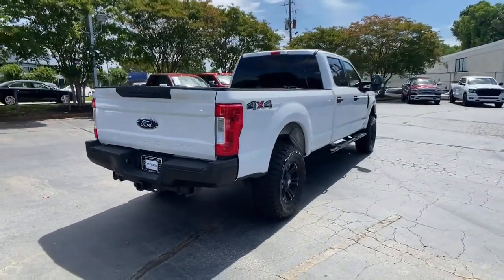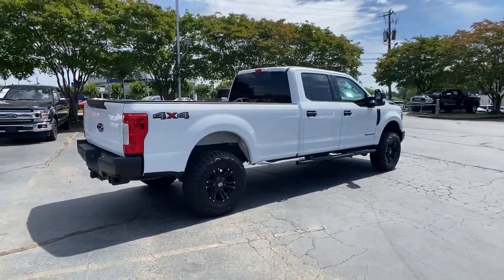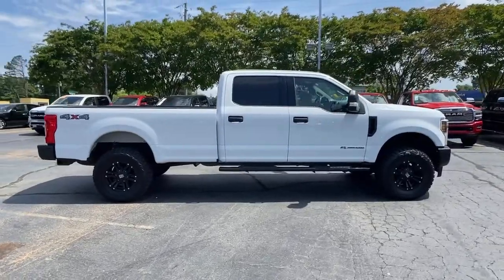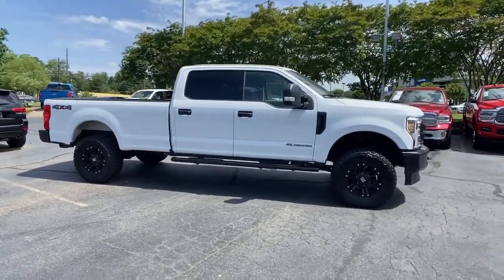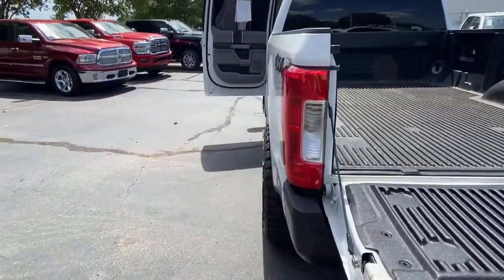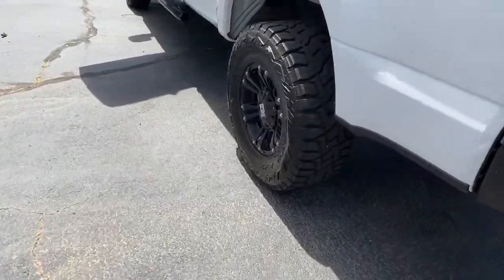These are just some of the great options this vehicle comes with: keyless entry, four-wheel drive, heated mirrors, backup camera, Bluetooth connection, aluminum wheels, steering wheel audio controls, stability control, split bench seat, and pass-through rear seat.